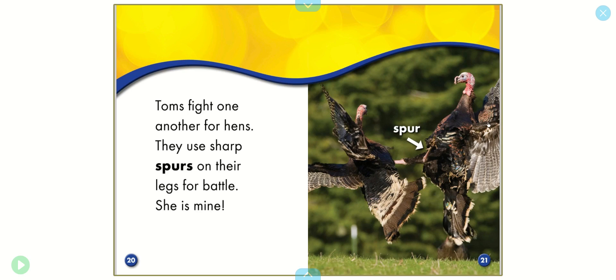Toms fight one another for hens. They use sharp spurs on their legs for battle. She's mine.